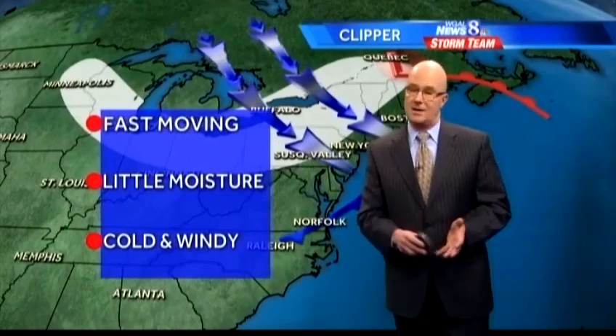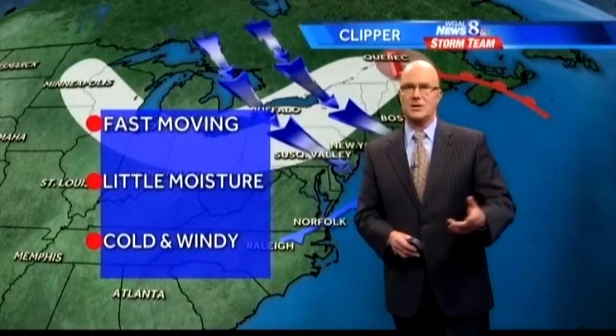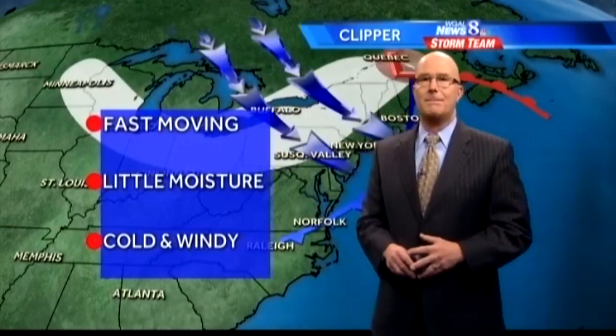They come from Canada, and they also can be cold and windy. The wind can cause blowing and drifting with that dry kind of snow, and the wind chills can be very cold. That's an Alberta clipper.